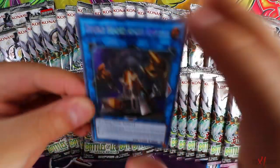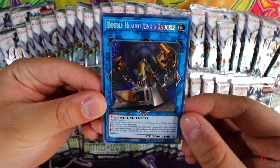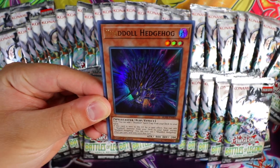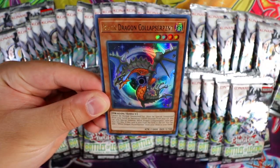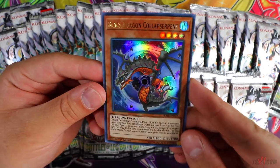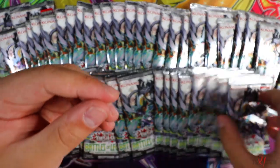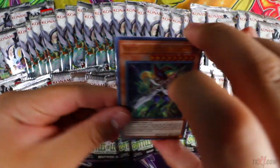We have a total of 48 packs right here in front of us. Pack one: Double-Headed Anger Knuckle, the brand new train link monster Predaplant Sarraceniant, Gimmick Puppet Chimera Doll, and last but not least Black Dragon Collapserpent — so many wonderful reprints in this set guys, the reprints are insane. That's the very first pack. We get the secret rare in front so we'll put it at the back and see what we get.